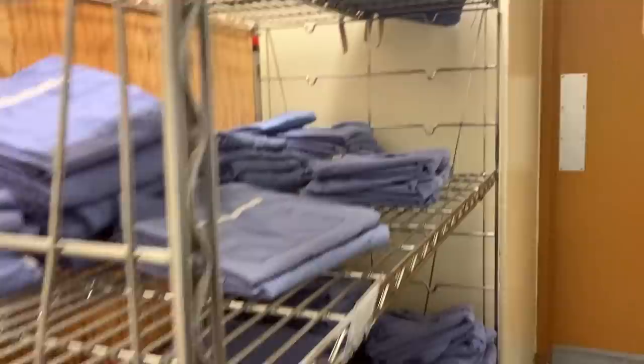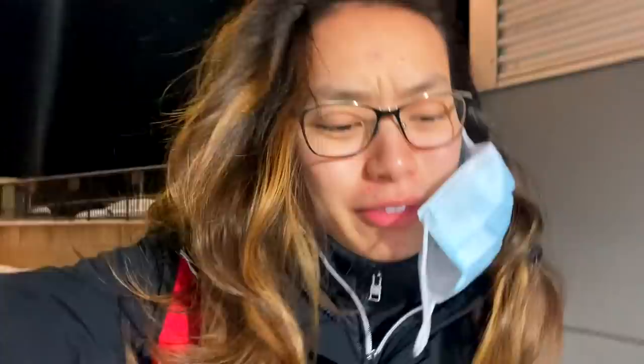Good morning! It is another day on general surgery. I just got to the hospital. I'm here to round, and we're doing rounds with our attendings so I really need to be on top of it in terms of knowing my patients.